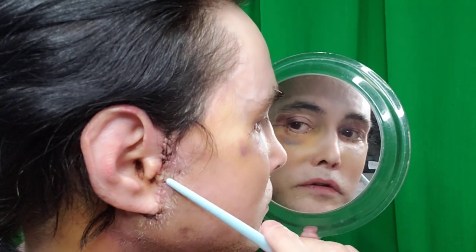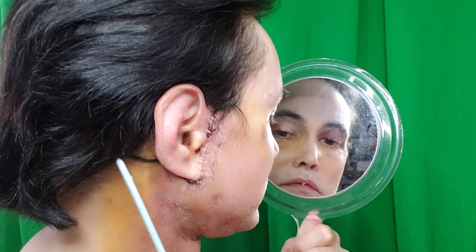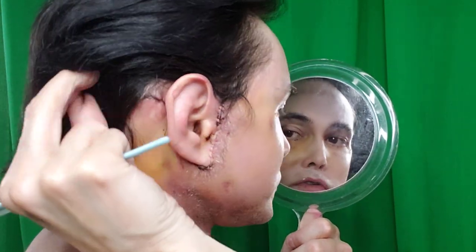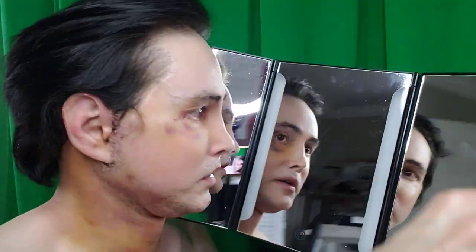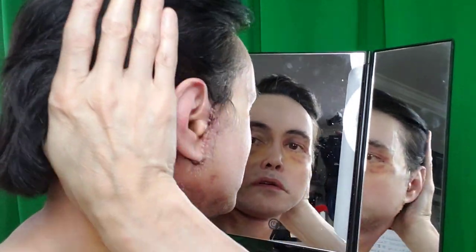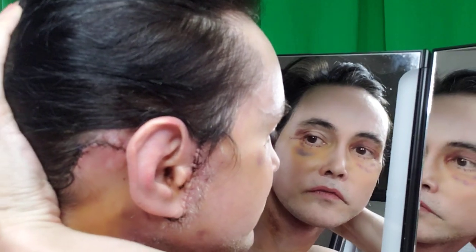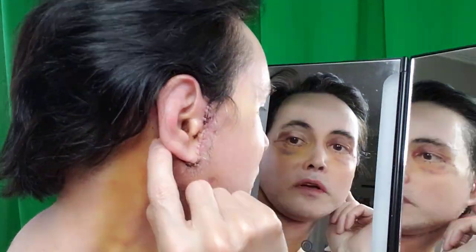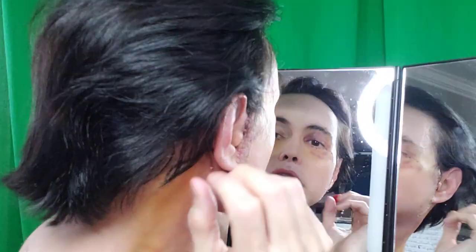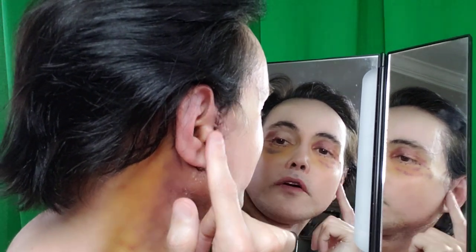The sutures are here, coming down — they're healing very well. The sutures come way up here from the neck lift, and there are sutures behind my ear and all down through here.